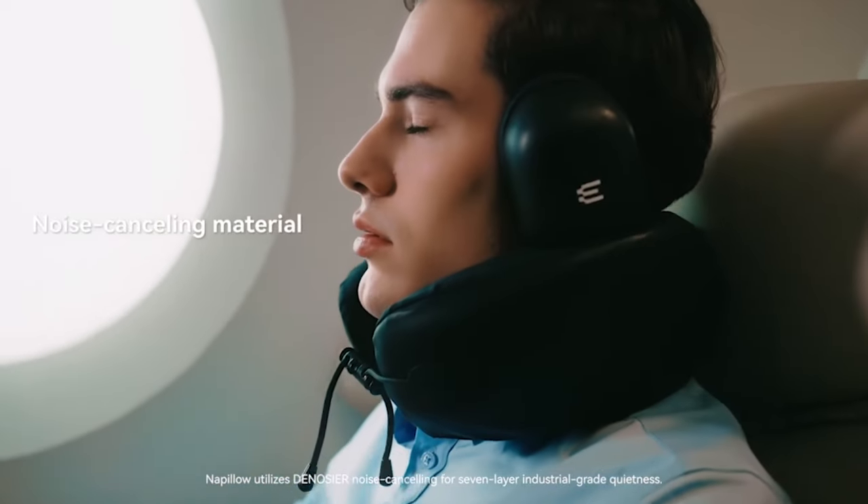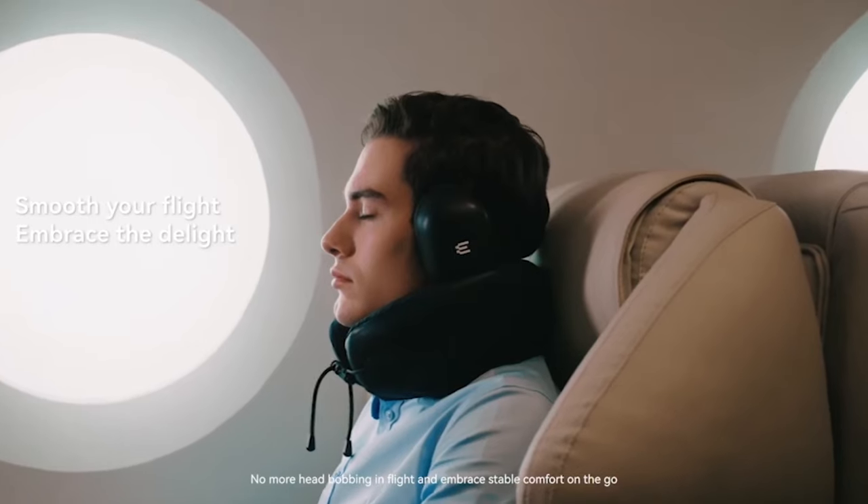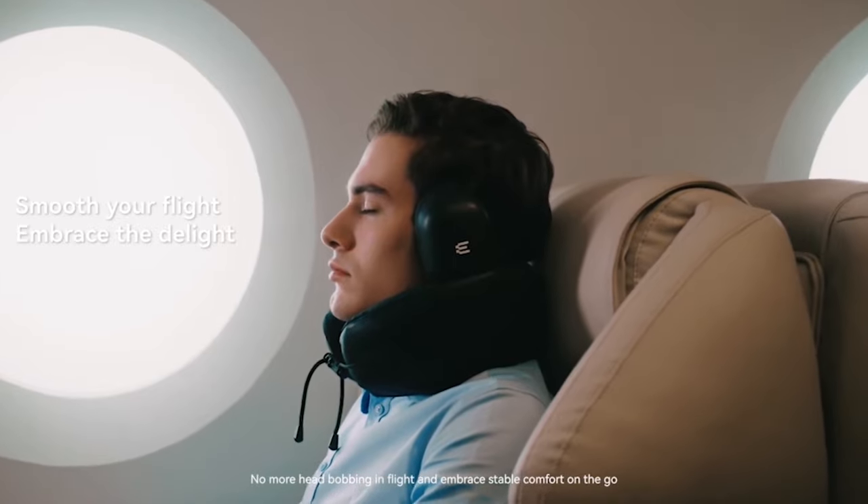Napillo utilizes denoiser noise-canceling for 7-layer industrial-grade quietness. No more head-bobbing in flight — embrace stable comfort on the go.